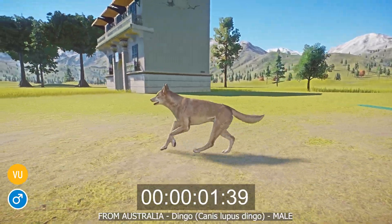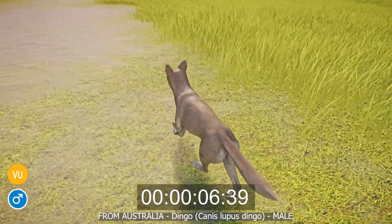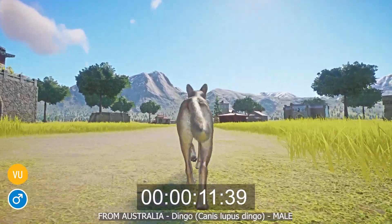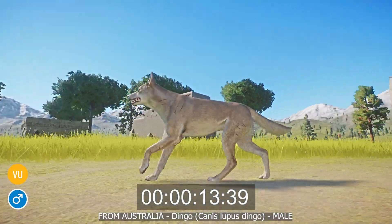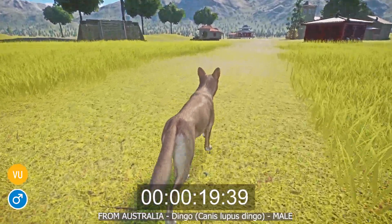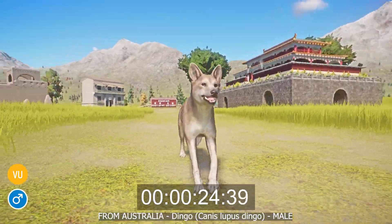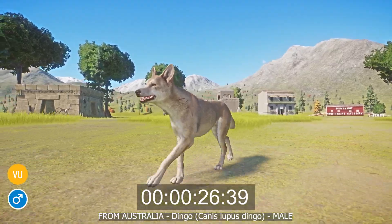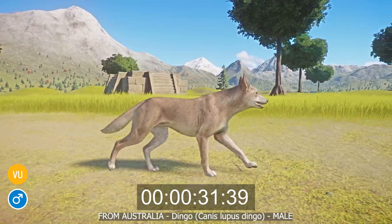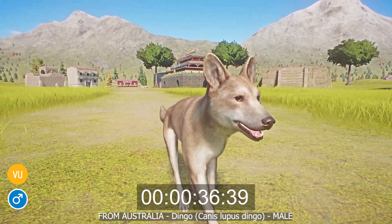The dingo, or Canis lupus dingo, is from Australia and is a large subspecies of canid that lives throughout Australia. With sandy colored fur, a white underside, pointed ears, and a long blunt snout, the dingo is skinny in appearance. They are opportunistic predators but also scavengers, resulting in a varied diet of mammals, birds, reptiles, carrion, fruit, and vegetables. Dingoes are listed as vulnerable mainly due to their gene pool becoming diluted through interbreeding with domestic dogs.